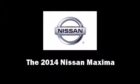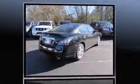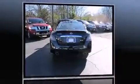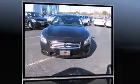Step into the 2014 Nissan Maxima. This four-door, five-passenger sedan is waiting for you to take home. Smooth gear shifts are achieved thanks to the refined six-cylinder engine, providing a spirited yet composed ride and drive.